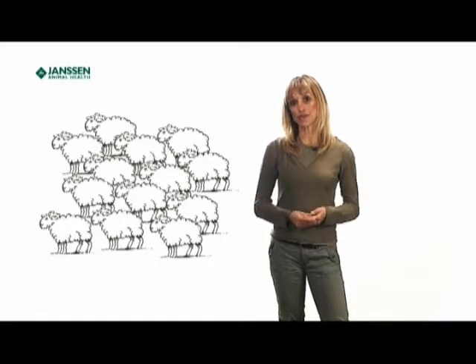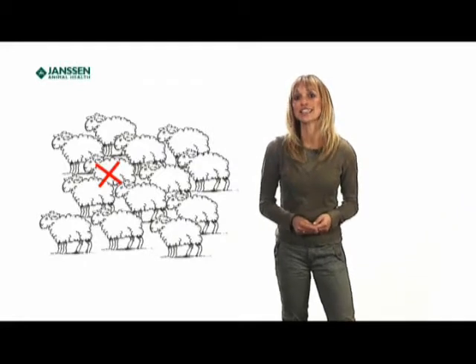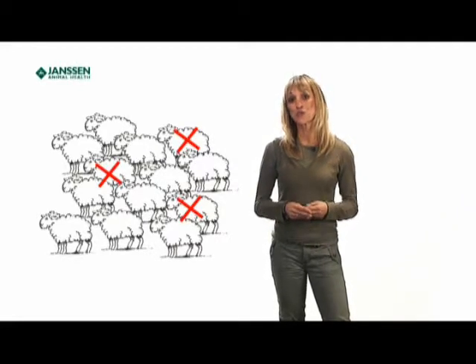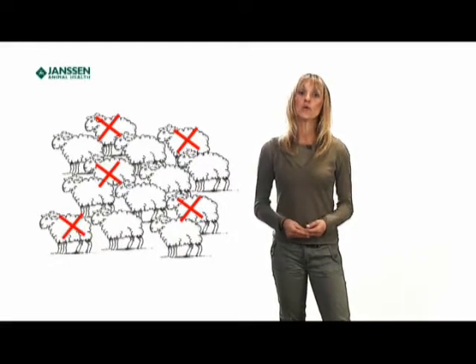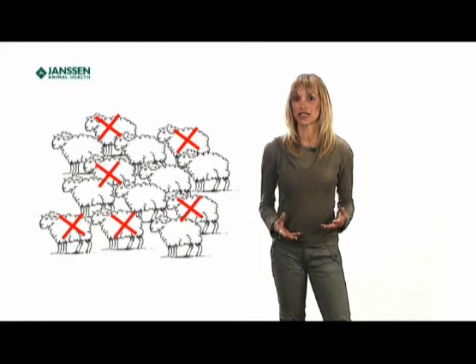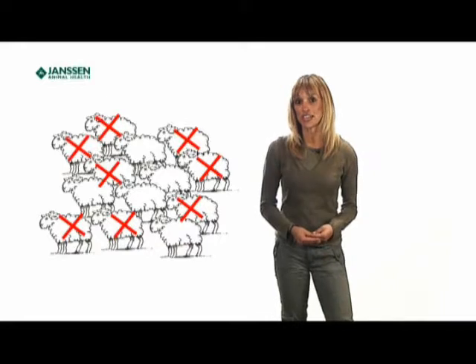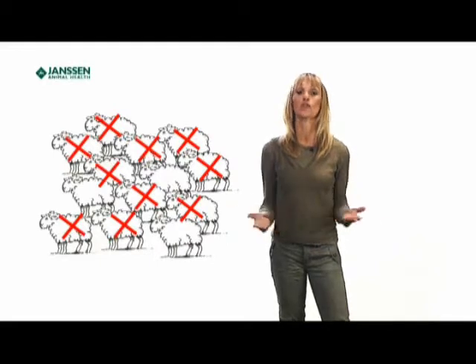So why is fluke such a costly disease? Well, first and foremost, liver fluke can result in dead sheep. Acute disease can result in sudden death, but chronic illness with a gradual slow decline can also be seen. We all know this is not simply a matter of replacement — the loss of that animal's future breeding potential, the lambs that ewe would have produced and her place in a planned breeding scheme, have gone forever.